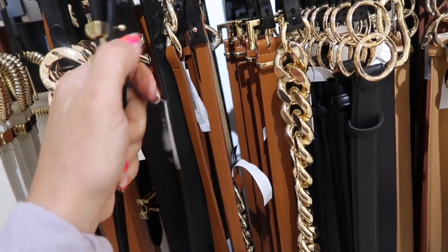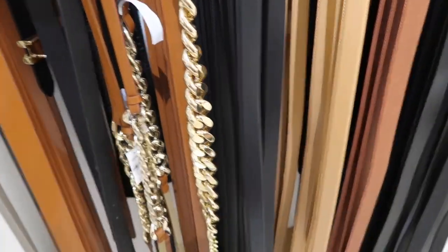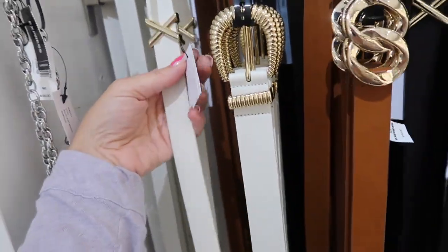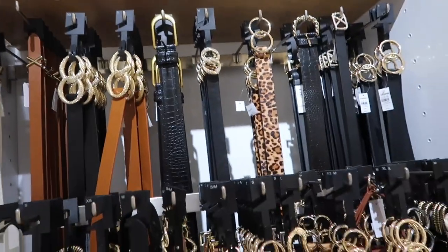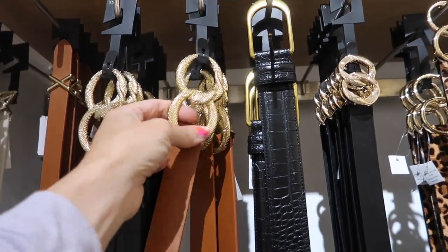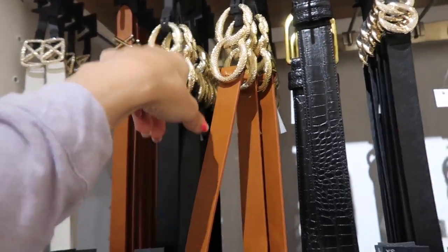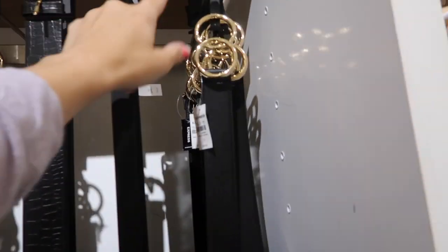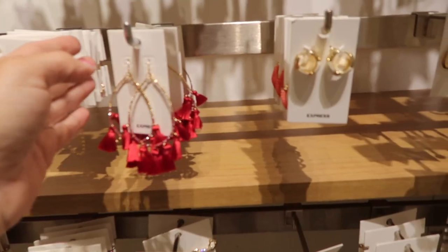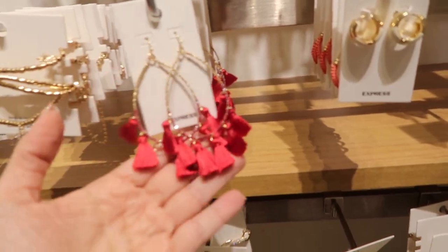Also seeing new belts — there's one with a little X detail with holes, in black and also white, regularly $30. There's a double little ring in cognac and also black for $20, and a leopard with two rings, and a rhinestone X.